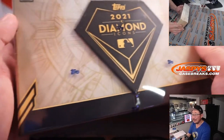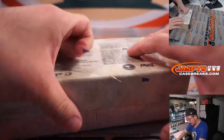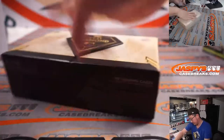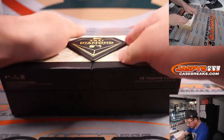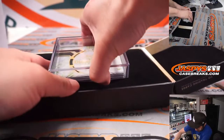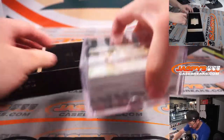Here it is — Diamond Icons. Good luck. Kind of a shallow box here. Does that mean Redemption maybe? Or just a bunch of thin cards?